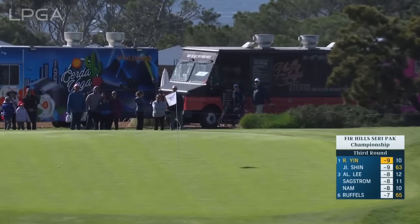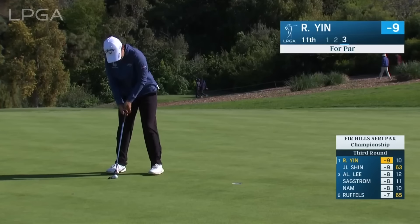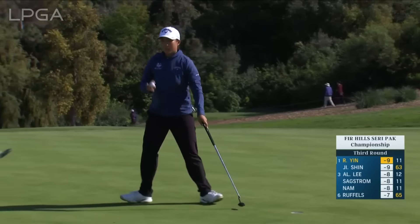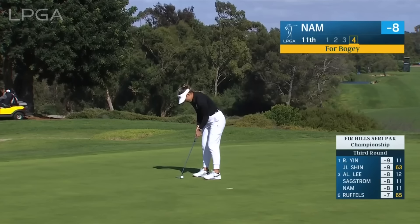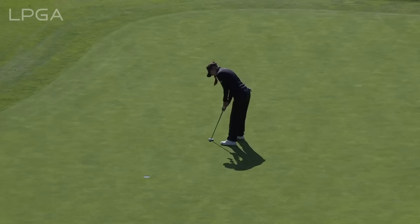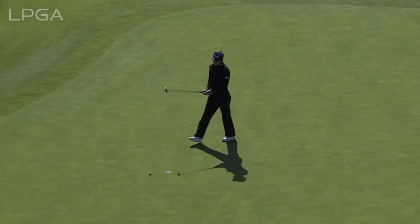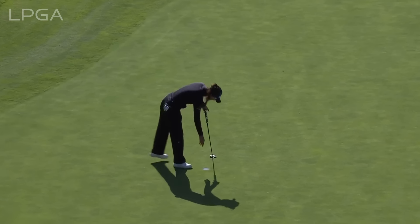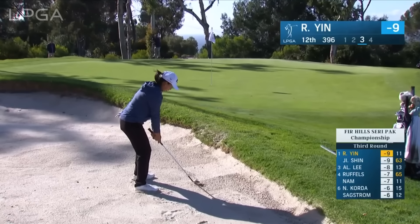Running from a tighter lie — that's how she could generate that extra bit of spin there. Two good par saves at 10 and 11 for Ronnie Yen. She had to turn around and see it. Nam for bogey — nearly just straight up the fall line. Maybe just a little bit of a wobble there, halfway to the hole. So far putting up a good fight in her defense of this title.